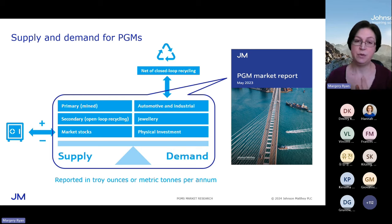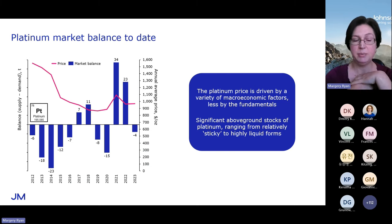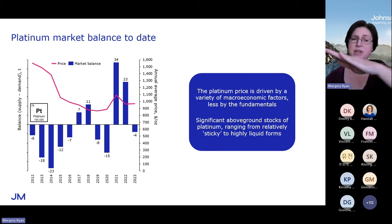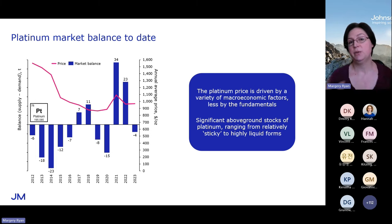Let's take a look at how the balance of these markets has evolved. Starting with the platinum market balance — this is supply (primary plus secondary) minus automotive, industrial, physical investment, and jewellery demand — so this is the imbalance and what stocks would have to do to balance the market. For platinum, we had a few years of deficit, a couple of years of surplus, and a couple more years of deficit. Generally this market doesn't balance. The price trend in pink shows there's really not any correlation between the price trend and the fundamentals — the platinum price is driven more by macroeconomic factors: strength of the dollar, oil price, cost of borrowing, and less by the fundamentals of the PGM market itself. There are significant above-ground stocks of platinum; this is a highly liquid market with very substantial stocks.